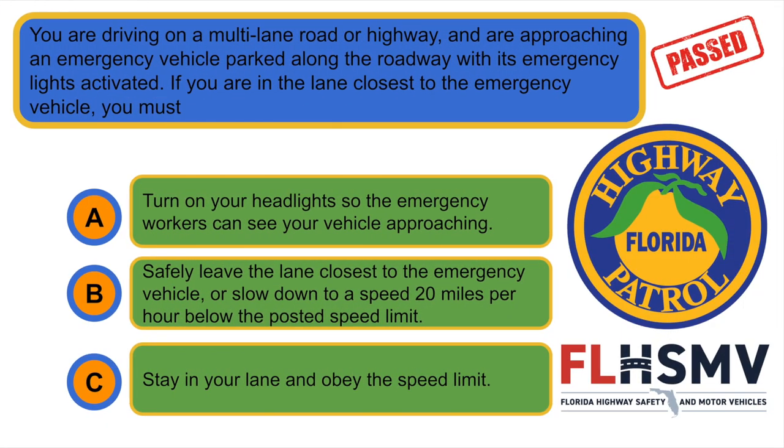You are driving on a multi-lane road or highway and are approaching an emergency vehicle parked along the roadway with its emergency lights activated. If you are in the lane closest to the emergency vehicle, you must... B. Safely leave the lane closest to the emergency vehicle or slow down to a speed 20 miles per hour below the posted speed limit.